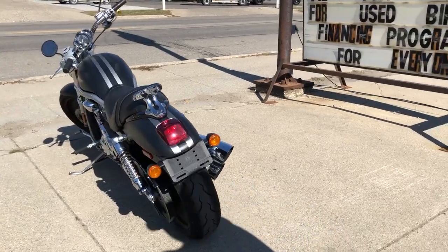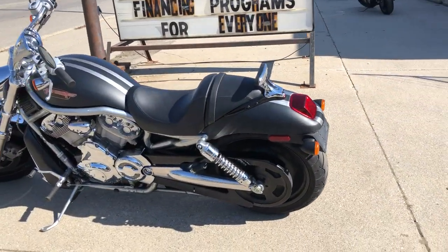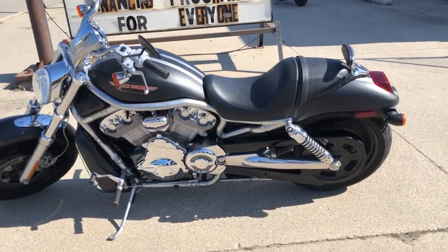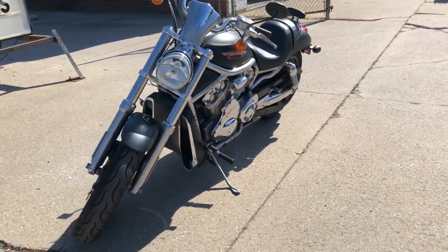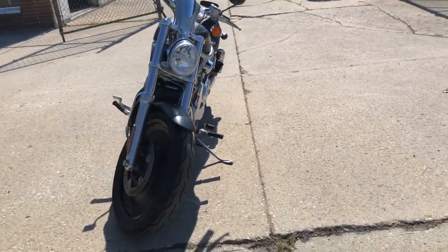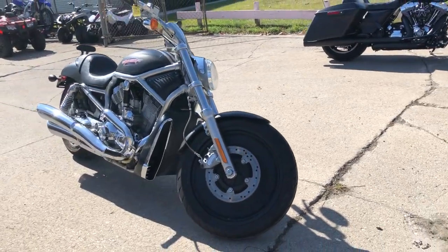And a backrest — a nice strong running, low mileage V-Rod, just serviced at the dealership, inspected, all the fluids have been changed. This thing's ready to tear up the streets. Don't miss out on this one — we've got some nice days left here. Give us a call, we'll get you guys riding. It's 810-648-9500.